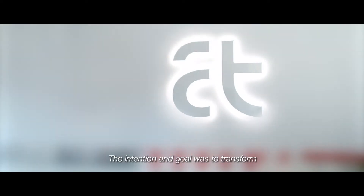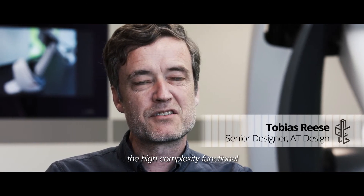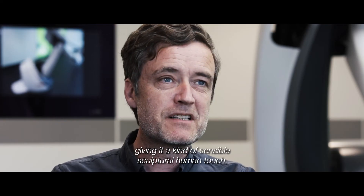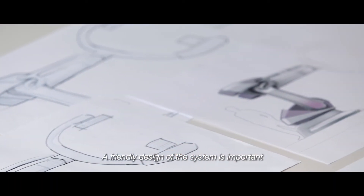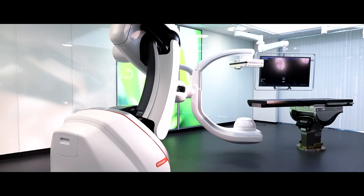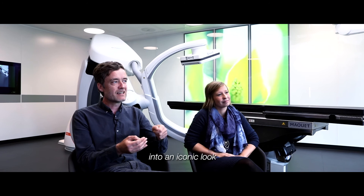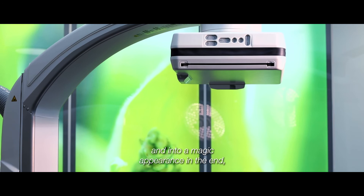The intention and goal was to transform the high complexity, functional, and rough appearance of an industrial robot, giving it a kind of sensible, sculptural, human touch. A friendly design of the system is important to reduce anxiety of the patients. The challenge was to embed all the requirements into an iconic look and into a magical appearance in the end.